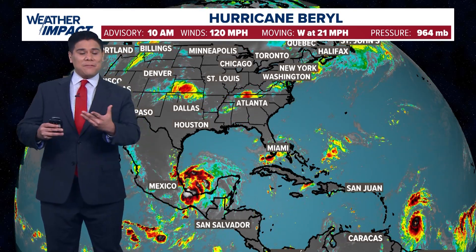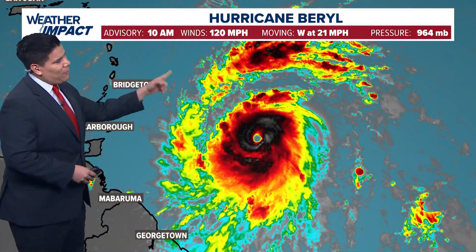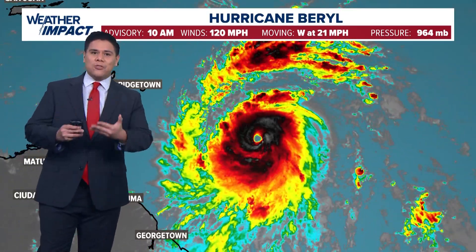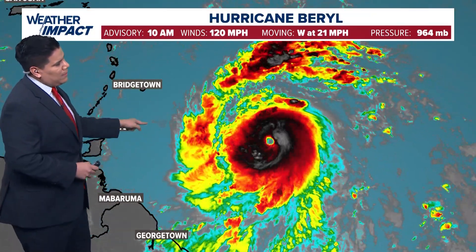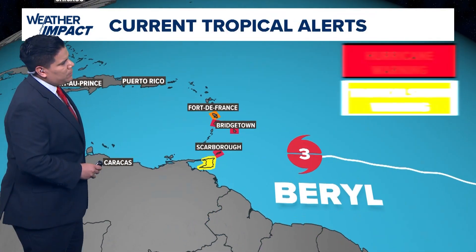Good Sunday morning. I'm KITU 11 meteorologist Chris Ramirez. The latest update as of 10 a.m. from the National Hurricane Center still has Barrel as a category three hurricane. It had winds at 115 miles an hour, but as of 10 a.m. winds are now at 120 miles an hour. This is signs of a rapidly strengthening hurricane as it's tracking off towards the Leeward Islands, moving west at 21 miles an hour as a category three storm.